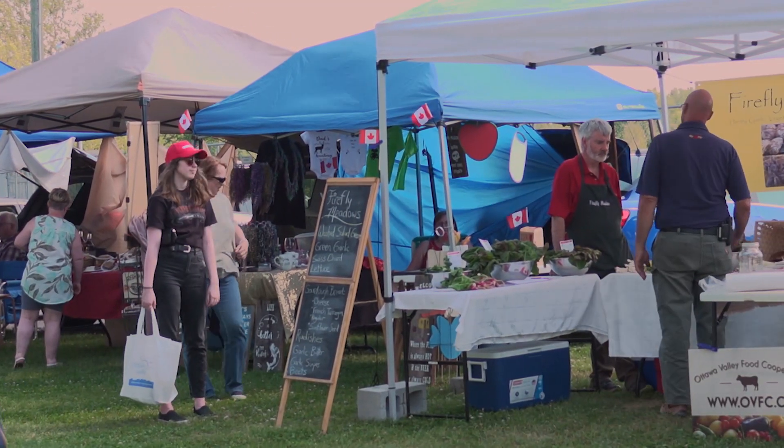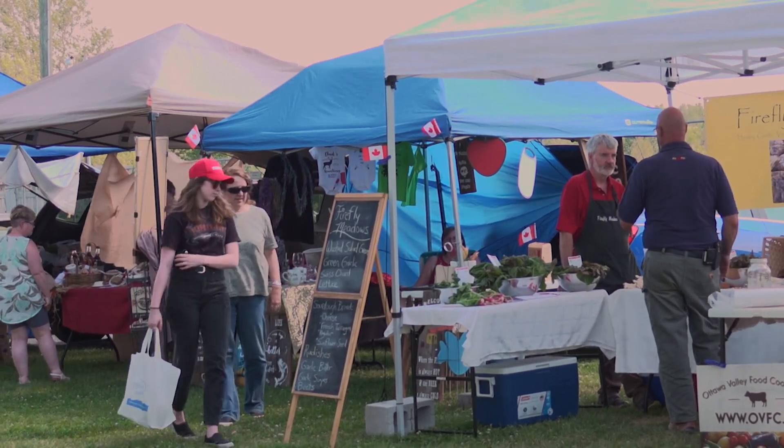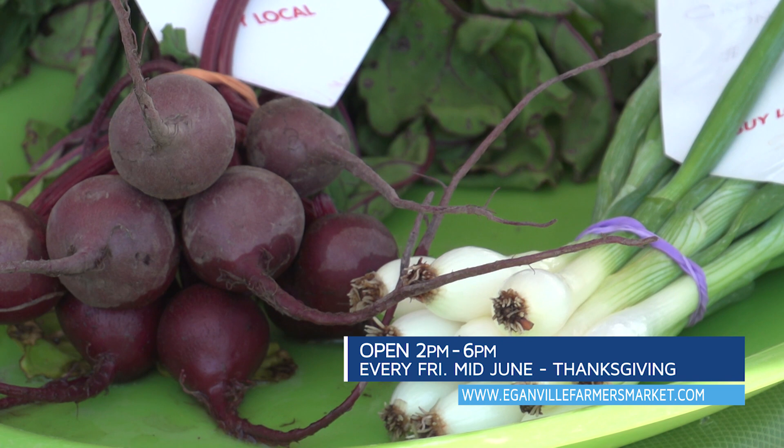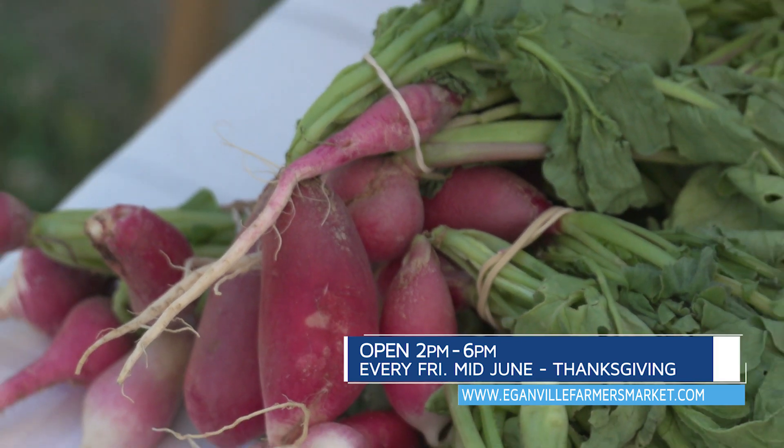The Eganville Farmers Market proudly offers fresh, locally produced products every Friday from 2 to 6pm, from mid-June to Thanksgiving.